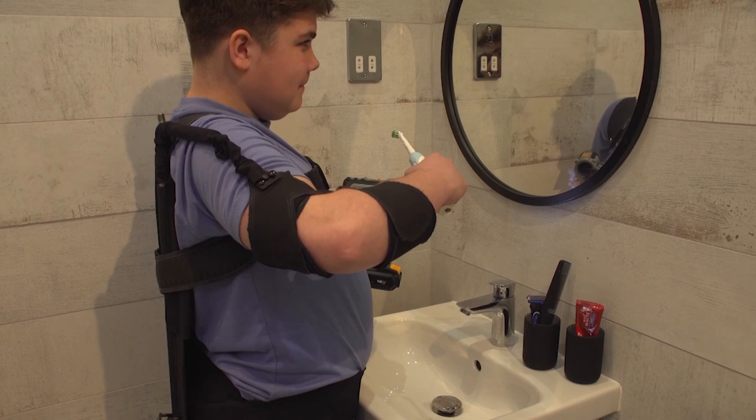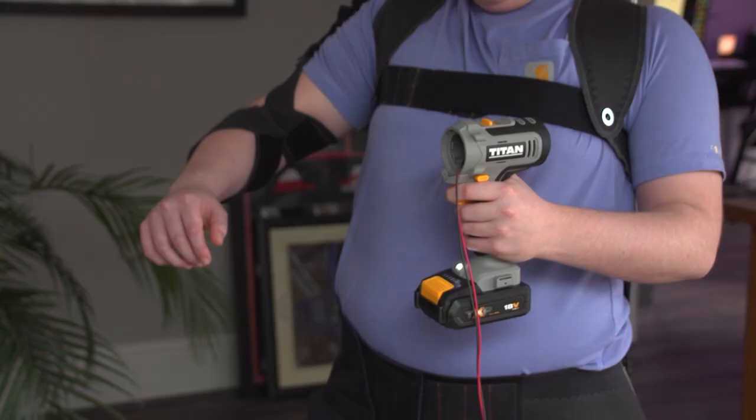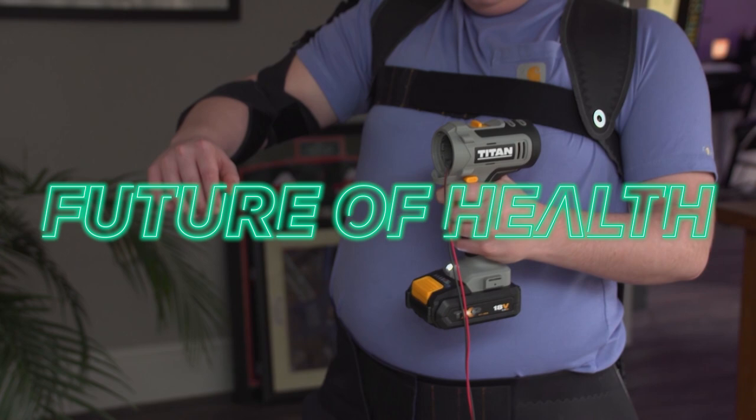This smart suit is designed to help people suffering from muscular dystrophy perform daily tasks. It's a bit of a strange sensation, a bit of a new thing. I'm not too sure what to think about it.